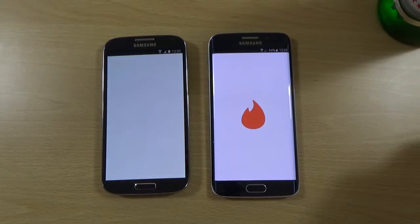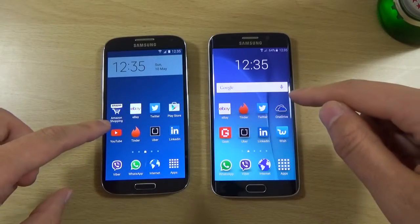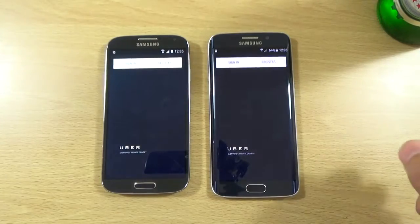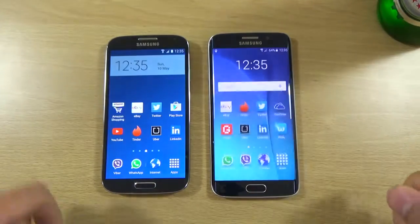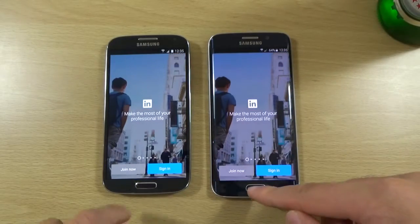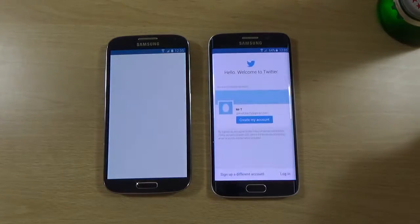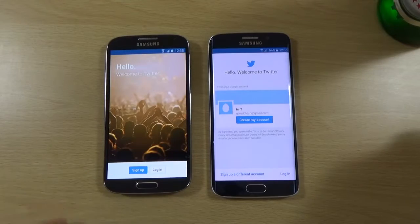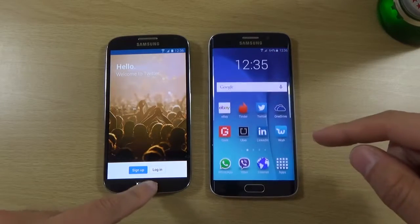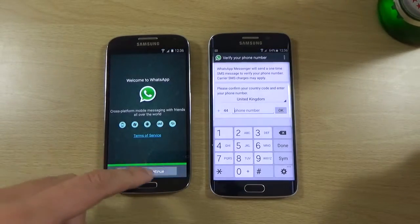Tinder — a bit quicker on the right here. Uber. Wow, S4 here. LinkedIn. So a little bit quicker here but the S4 not far behind. Twitter — so it looks like a bit of a different screen here maybe. And WhatsApp.